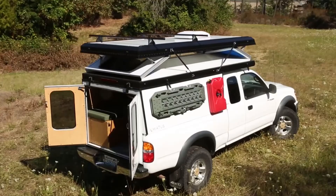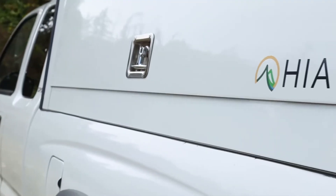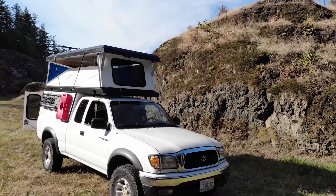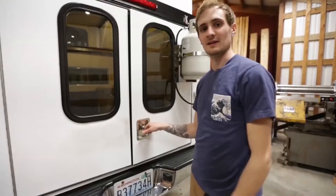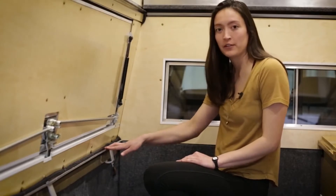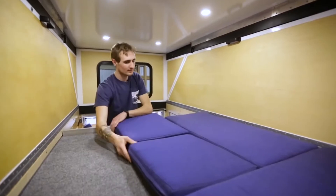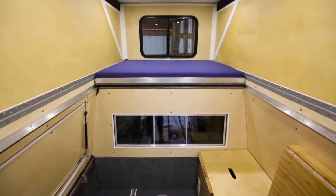When folded, the house practically doesn't protrude above the roof of the car, which makes travel more convenient. At the same time, the developers managed to maintain a balance between laconic design, functionality and performance. Inside the vehicle, you'll find a full-size retractable sleeping area with soft cushions and a comfortable door on the side for quick access to your belongings. If necessary, the camper can be equipped with a cooking gas system and folding storage systems.